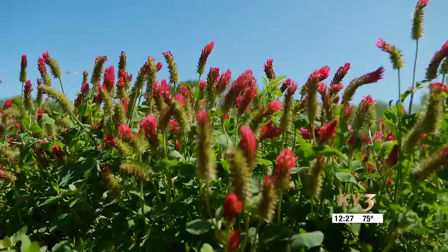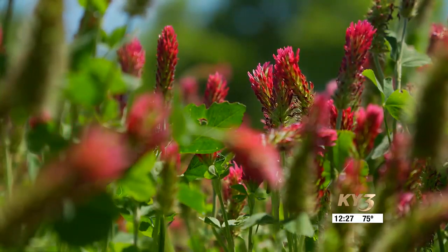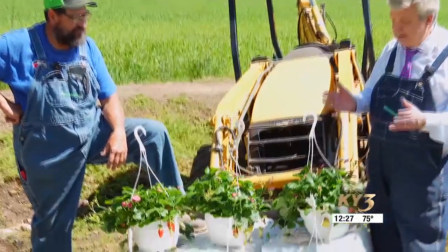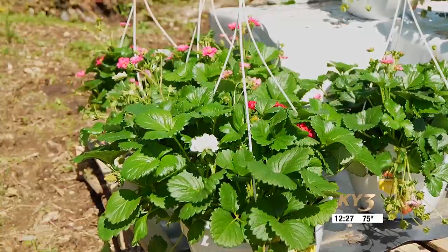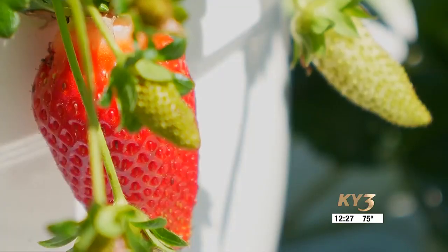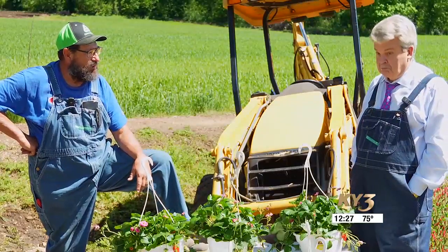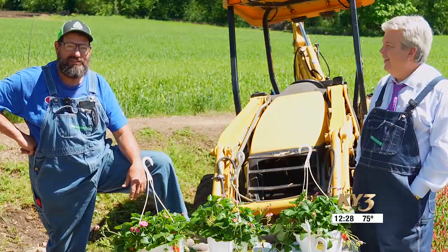We've got things drying up and we're looking forward to getting back in and planting. Now this here — this is not just flowers and strawberries growing together. These are beautiful flowering strawberries. We've got the pink, some white and red, and you can see they're setting strawberries. They're actually fairly tasty, so if you want to hang something beautiful and have a little something to eat for breakfast right there by your breakfast nook, this is the deal for you.